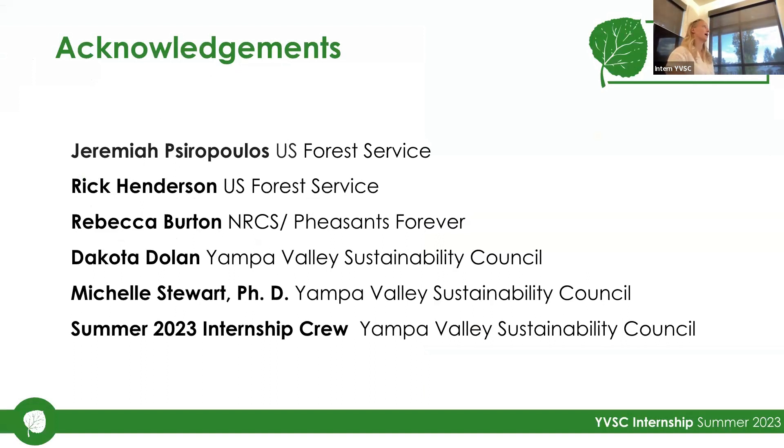I want to thank Jeremiah and Rick with the U.S. Forest Service, who were really wonderful in taking me out to California Park and showing me around. I also want to thank Rebecca Burton with NRCS and Pheasants Forever — she helped me figure out the exact balance you have to make between depth of detail and the resources available to you. And then Dakota Dolan and Michelle Stewart for offering this opportunity and helping me through it, as well as the summer 2023 internship crew, who I've just loved getting to come in every Monday and hear about the really interesting, cool work they've been doing.